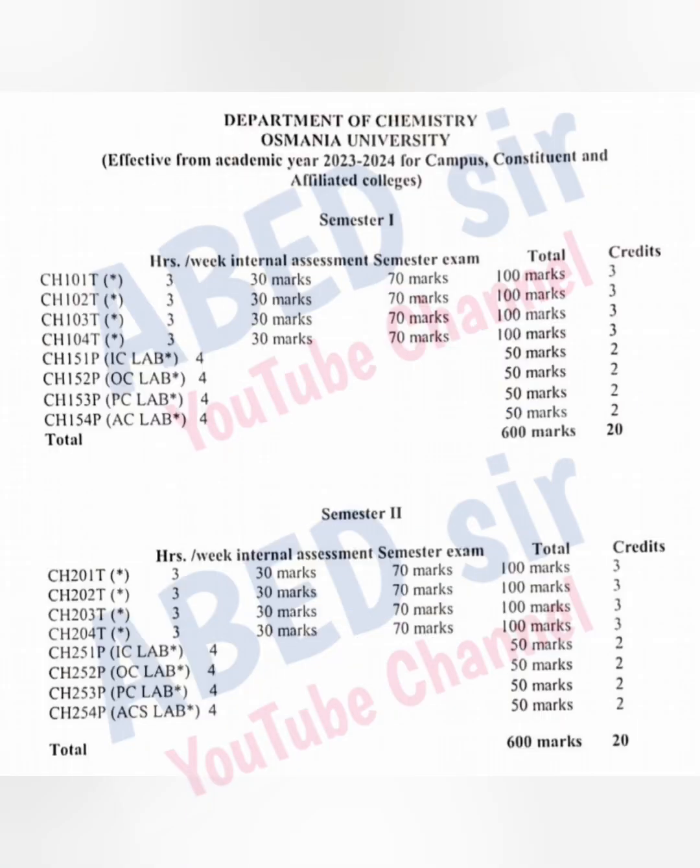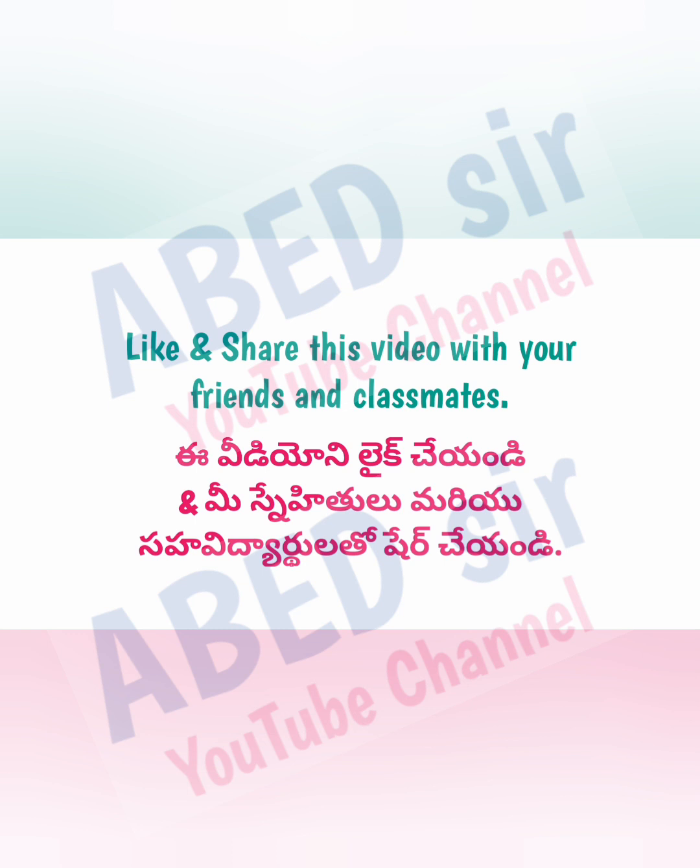The complete syllabus you can see on screen. A PDF file of this syllabus is available on my Telegram channel. The link is available in the description of this video. Check it out once — I think it will be useful to you.